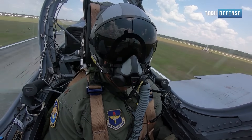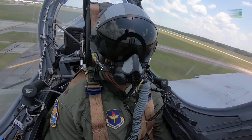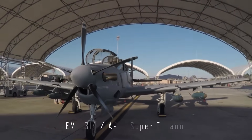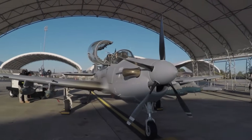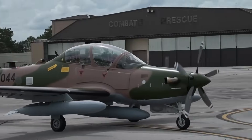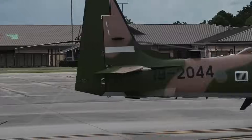Hello everyone and welcome back to the Tech Defense Channel. The A-29 Super Tucano, also known as the Embraer EMB-314, is a turboprop aircraft developed by the Brazilian aerospace company Embraer for light attack, counterinsurgency, and reconnaissance missions. It is commonly used by various air forces around the world.